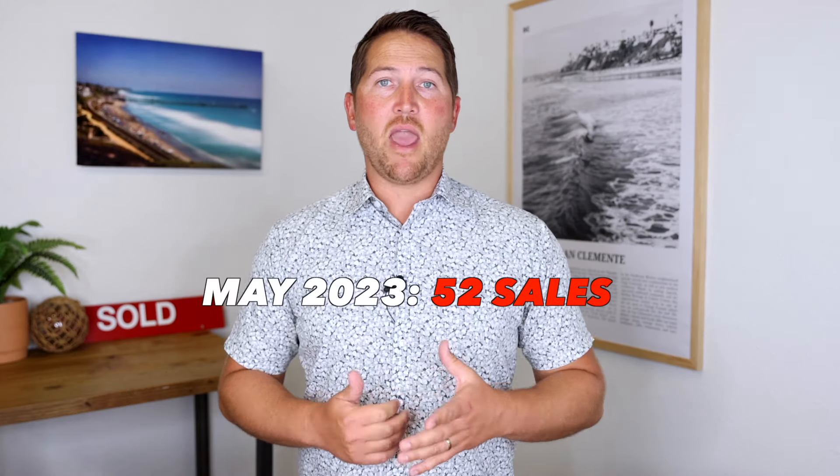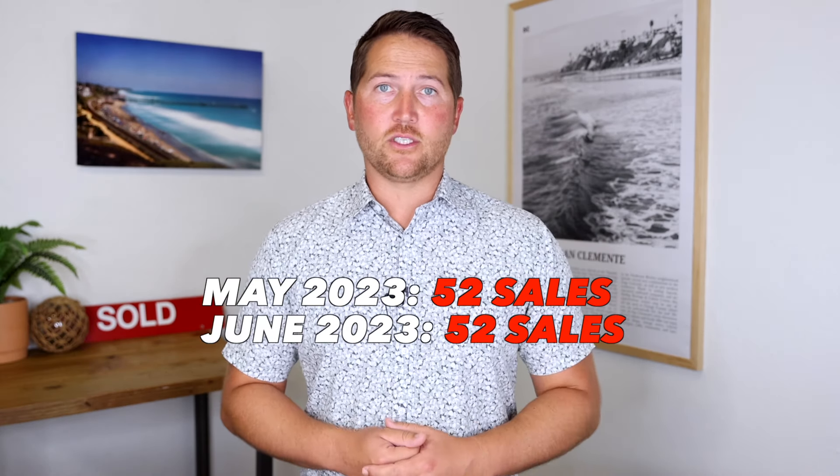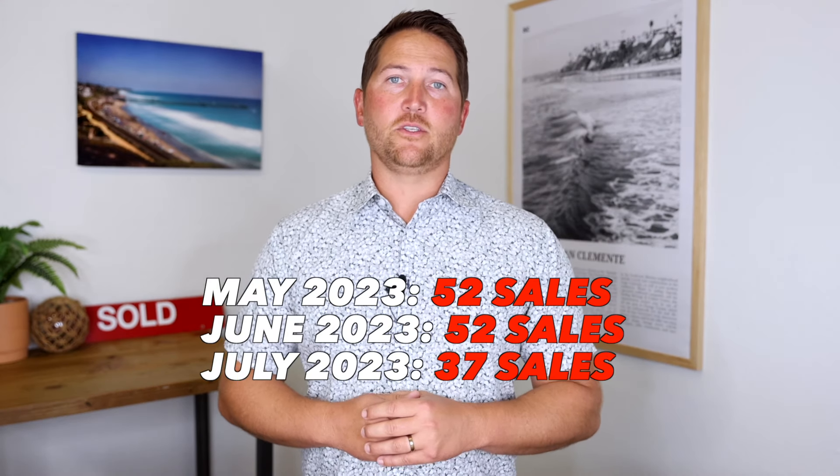Stat number five is closed sales. Looking at the last three months: May had 52 closed sales, June had 52 closed sales, and July to date has 37 closed sales.